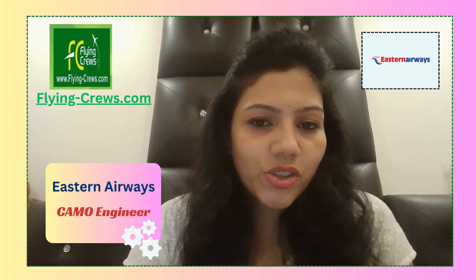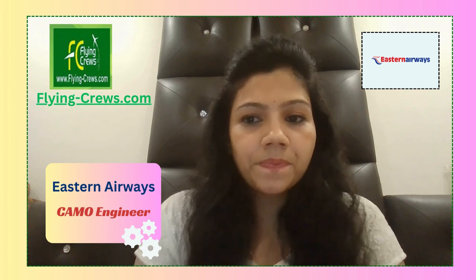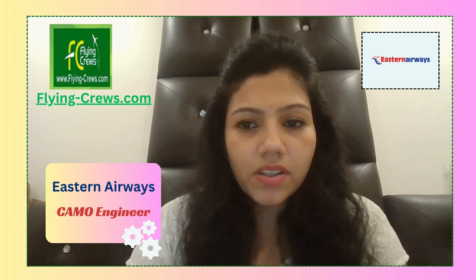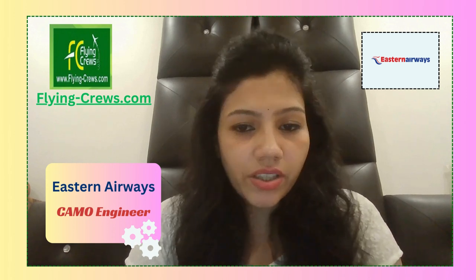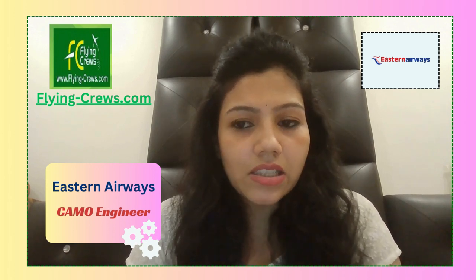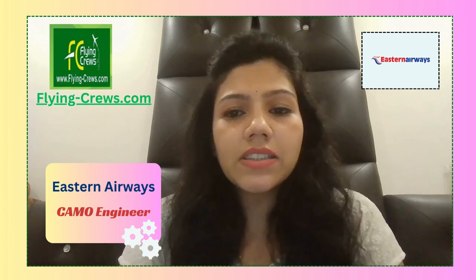Hello everyone, welcome to our channel. I'm Melia Agrawal, and we are here with the most recent job opening in Eastern Airways as a CAMO Engineer. The position is based at Eastern Airways head office, Hamburg Side Airport. Your profile is CAMO Engineer and you will report to the Technical Service Team Leader. Salary will be negotiable depending upon your experience and your work.